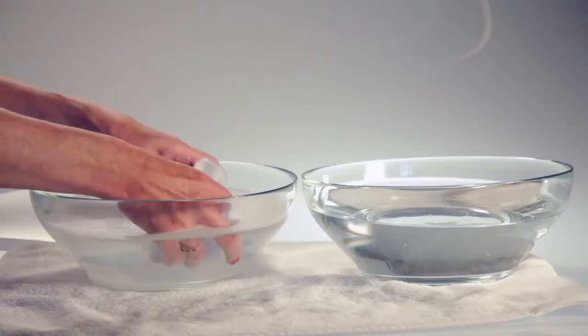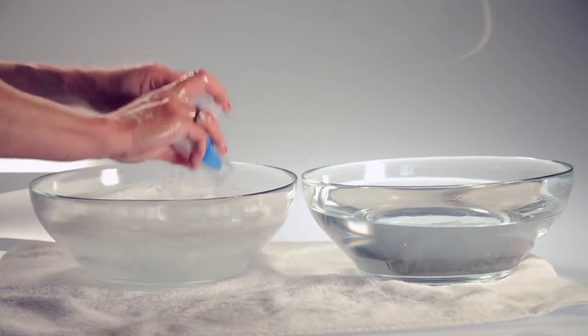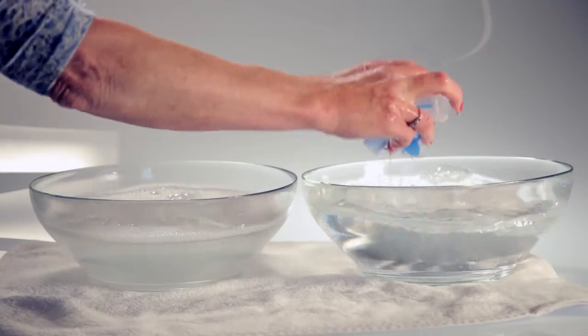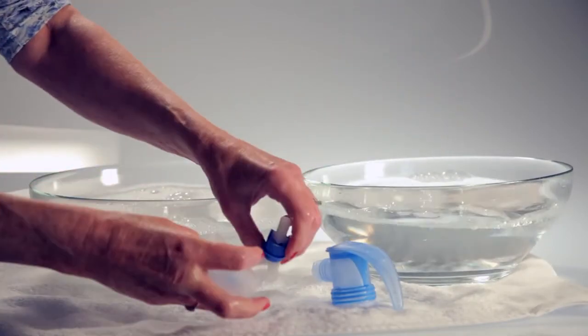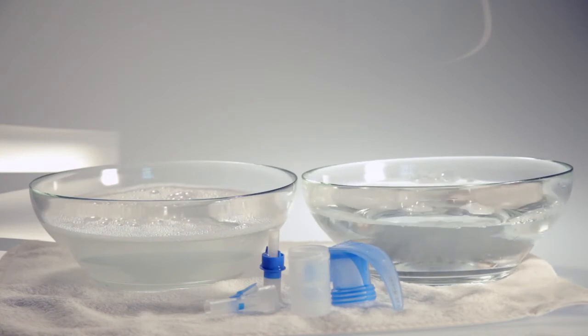When the solution is finished, dismantle the pieces and clean in warm soapy water. The tubing can be dried by either leaving the motor running for a couple of minutes or hanging it up overnight. See the manufacturer's instructions for replacing the parts and disinfecting the nebuliser at regular intervals.